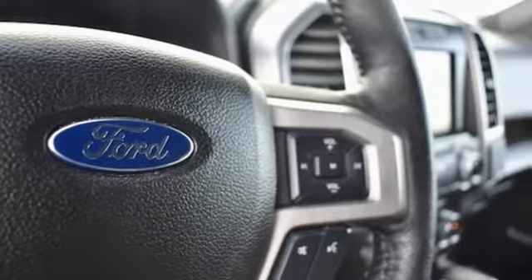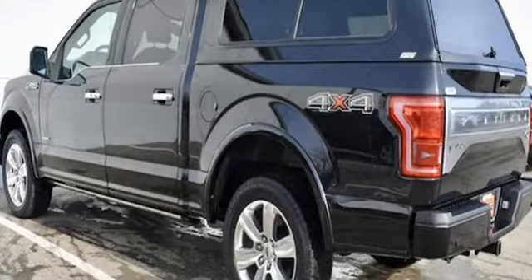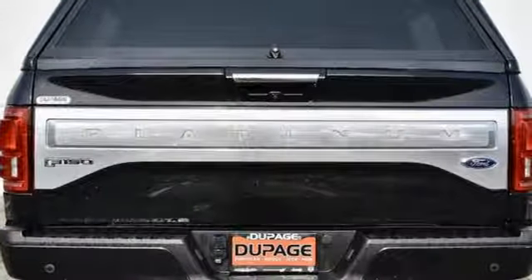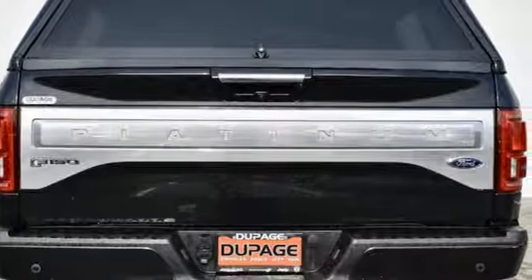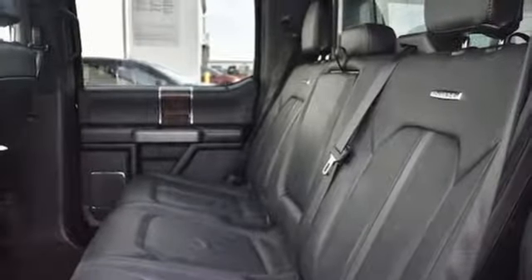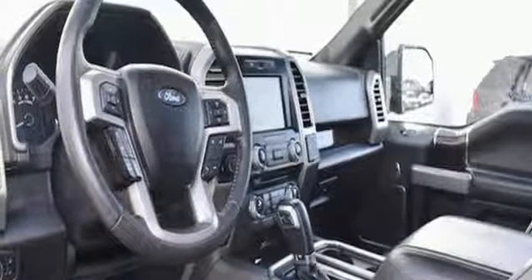Automatic transmission, electronic shift on the fly, driver selectable mode, active grille shutters, three 12-volt power outlets, manual tilting steering column, front tow hooks, gas pressurized shocks, and V6 engine.